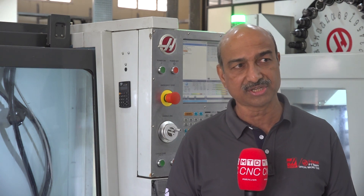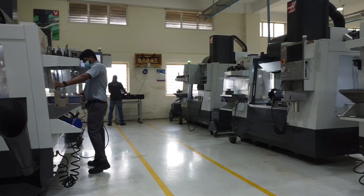We also have a lot of machines working for automotive and die and mold applications where it is only hardened steel machining and steel machining including cast iron parts. Haas machine is suited for all material machining — that is one of the best features of Haas machines.